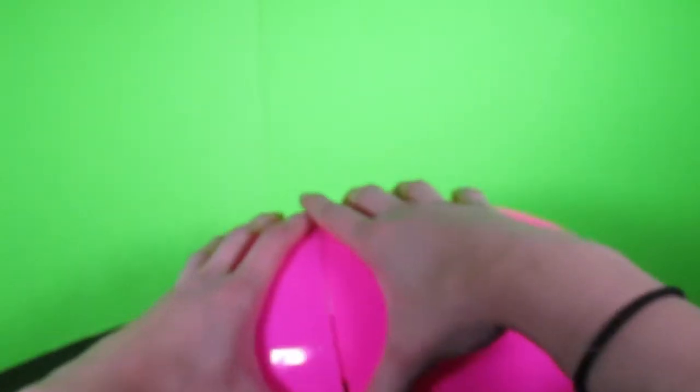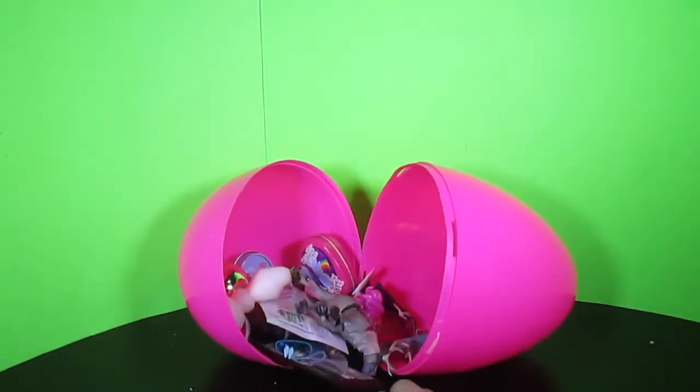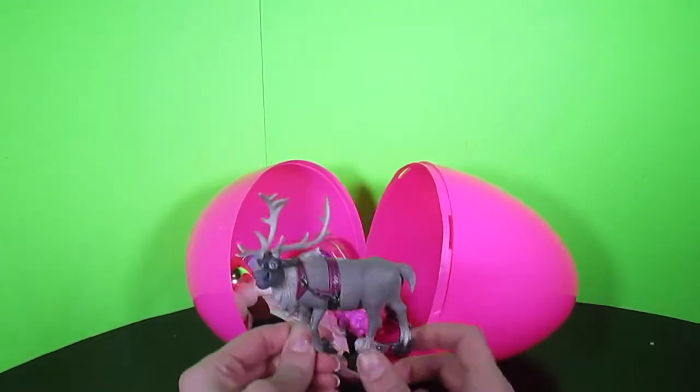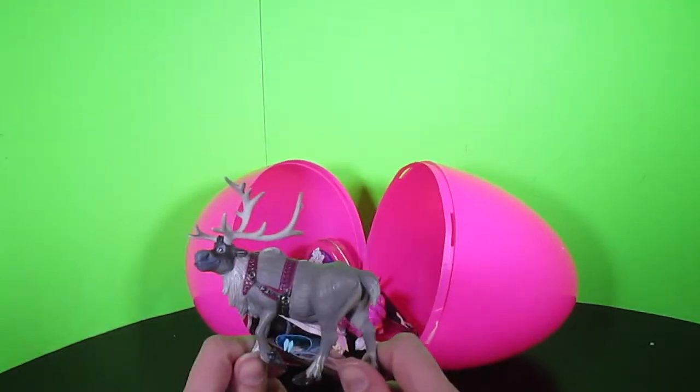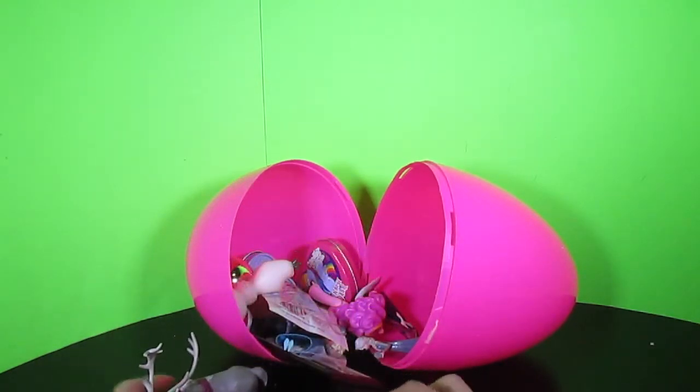Let's open it up! Whoa! There's so many cool things inside of here! This is gonna be so much fun! Is that Sven? Hey Sven! He's so silly! I love him in the movie! He's so fun!